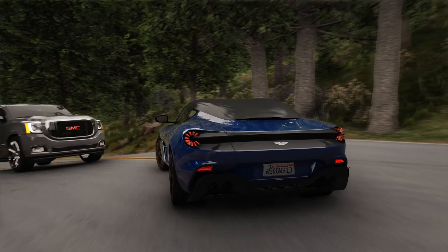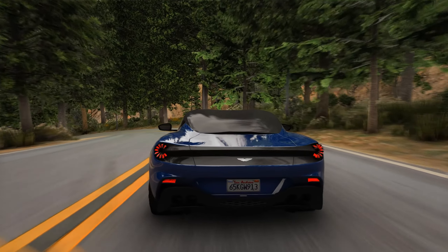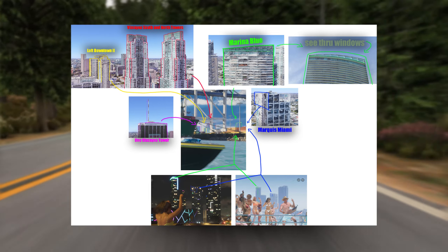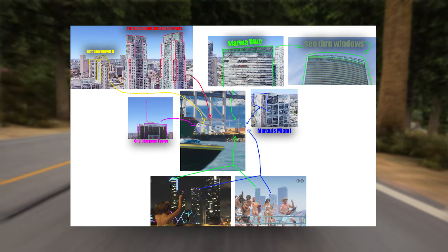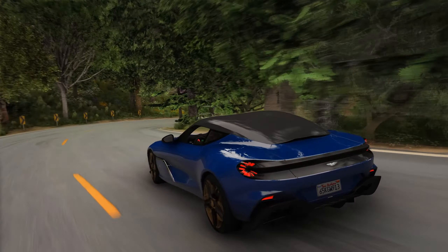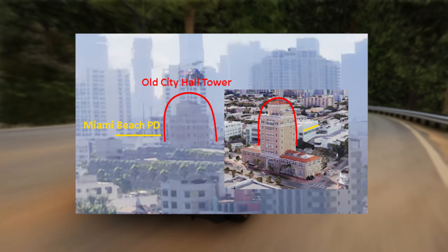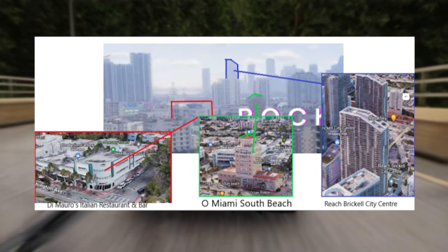This next image breaks down some of the buildings that can be seen behind the Port of Vice City in the boat shot from the first trailer. They include the Loft Downtown 2, Viscayne South and North Towers, Marina Blue with its see-through windows, what seems to be the Marquise Miami marked with dark blue, and the One Viscayne Tower marked with purple. In the introduction shot the Old City Hall Tower and Miami Beach PD can also be seen, along with Moro's Italian Restaurant and Bar on Miami South Beach and Brickell City Center.